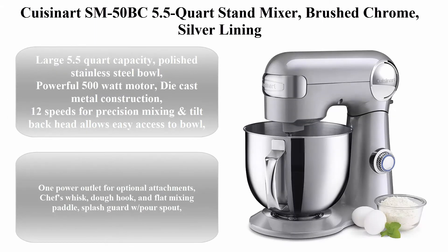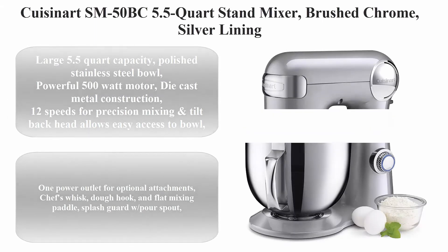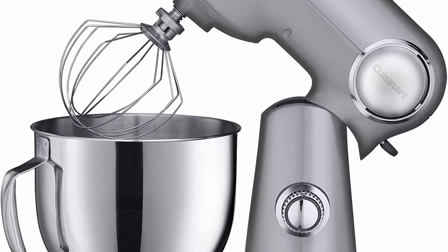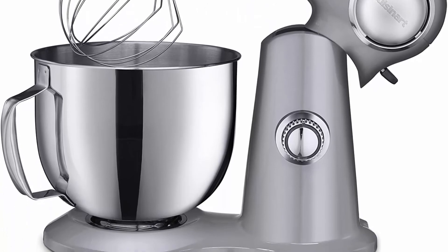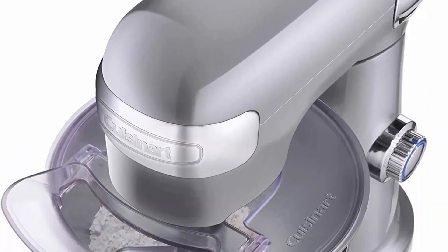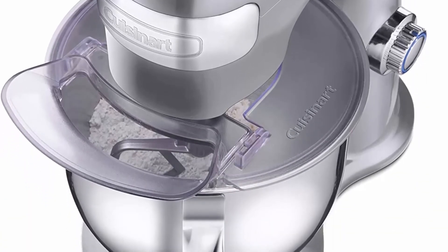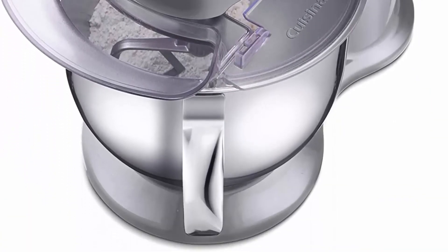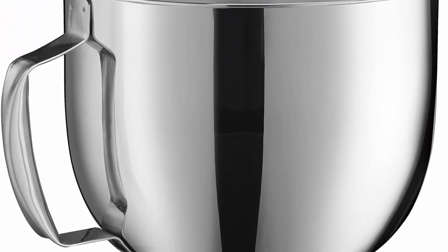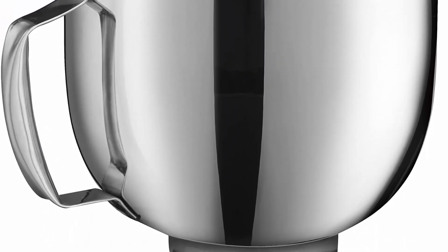Top 5: Gleason SM-50BC 5.5-quart stand mixer in brushed chrome silver. Features a large 5.5-quart polished stainless steel bowl, powerful 500-watt motor, die-cast metal construction, 12 speeds for precision mixing, tilt-back head for easy bowl access, and one power outlet for optional attachments. Includes chef's whisk, dough hook, and flat mixing paddle.